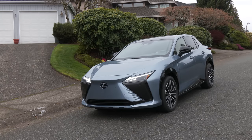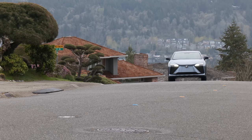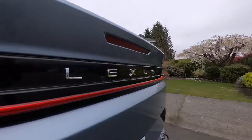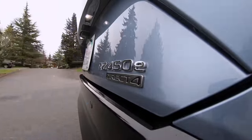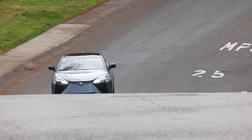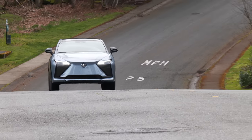Luxury automotive brands are embracing electric drivetrains for good reasons — they're quiet, smooth, and powerful, attributes that premium cars should have. Lexus is finally on board with this concept. The RZ450e is its first pure battery electric vehicle. The SUV crossover design is what sells these days, and Lexus is giving buyers what they want size-wise.